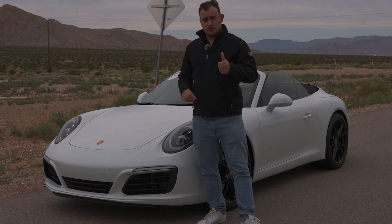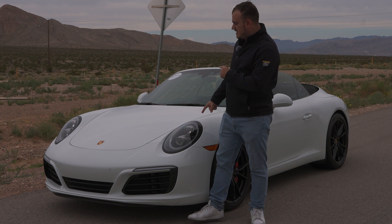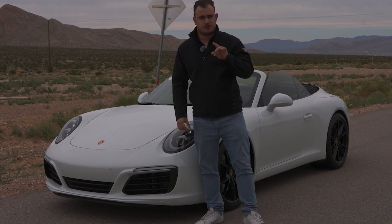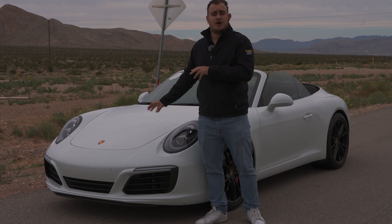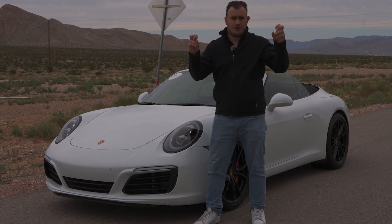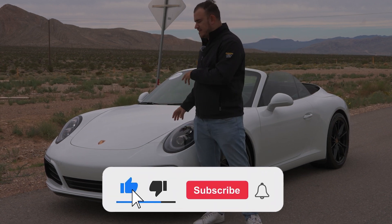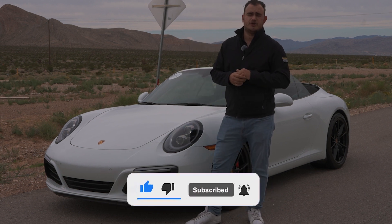So that is the beautiful, the good, the bad, and the ugly aspects of this 2019 Porsche Carrera S 991.2. Very special car — I absolutely love it, and it's a very quick car for just being a regular Carrera S. Thank you all so much for watching. If you're interested in more content like this, make sure you check out our channel, like this video, and of course, subscribe.